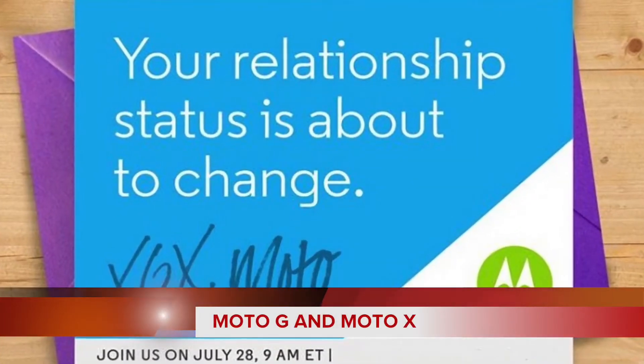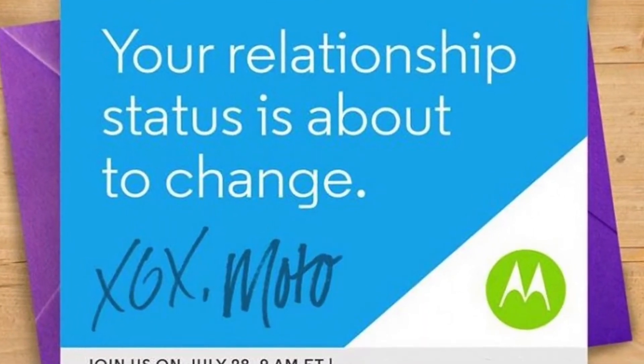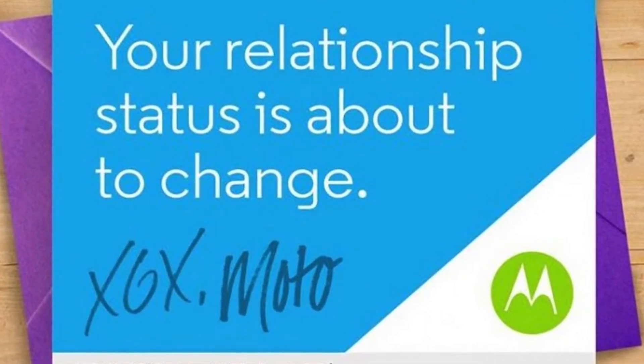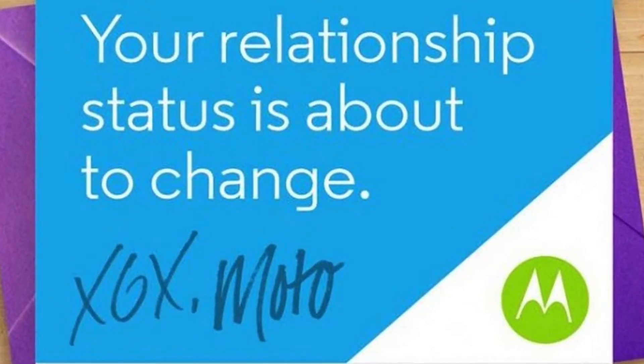Firstly, your relationship status is about to change. That was an invitation sent by Motorola to their event which is going to be held on 28th of July. We believe that they will launch two phones: Moto G 3rd generation and Moto X 3rd generation.